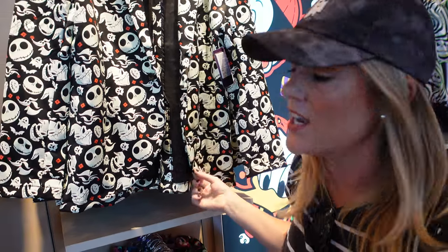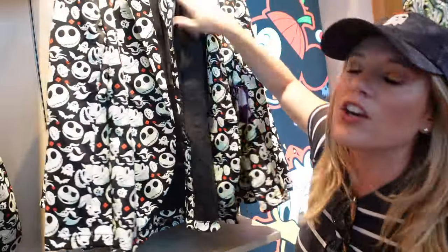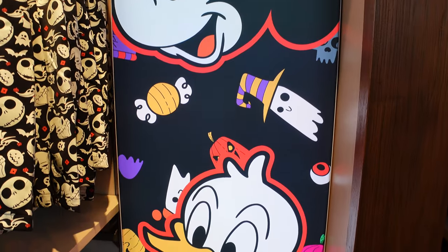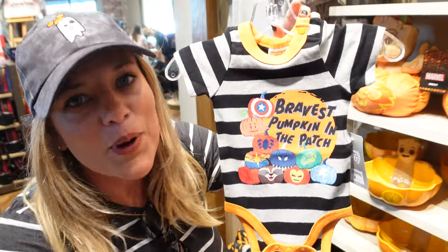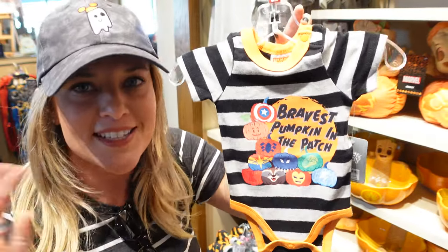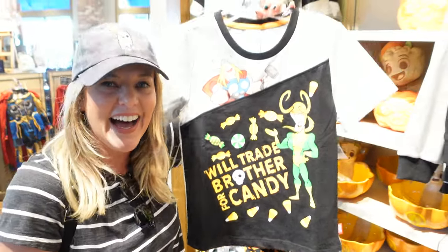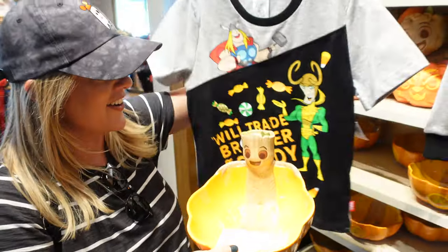Check out this cool blazer they came out with for Jack Skellington - super cool in the front and in the back! It's a good cool material, not a thick wool or anything. It's only $69.99 - I figured it'd be like $100 something, but you'll have a very dapper Halloween. Then we went from scary to cute - look how adorable: 'Bravest Little Pumpkin in the Patch' with all the superheroes designed on a pumpkin. And there's one that says 'Will Trade Brother for Candy.' They always have the best shirts for kids, and you can fill up a candy bowl to go with it.